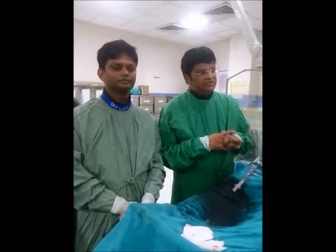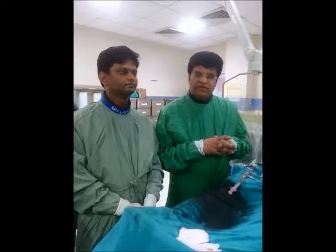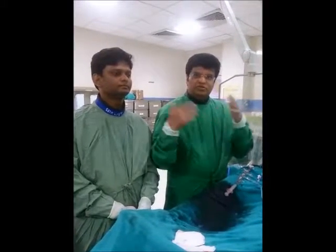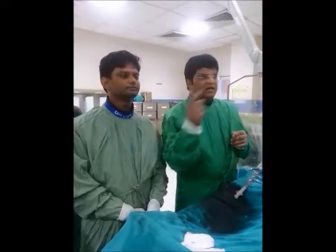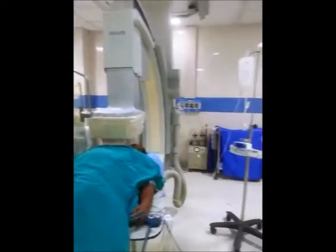This was an important case. We discussed it among ourselves, and she also had associated right coronary artery disease. So we did a staged procedure: right coronary angioplasty and stenting, and now we proceeded with this carotid case.